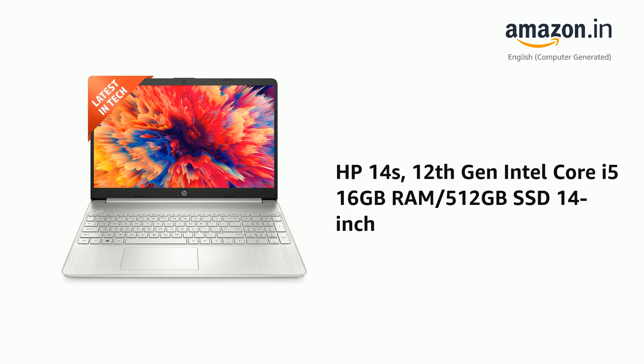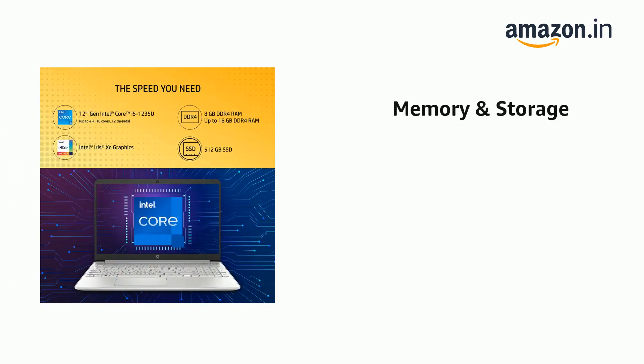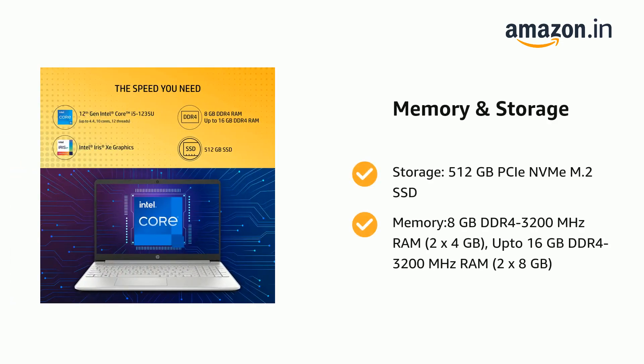Presenting the HP 14s, 12th generation Intel Core i5, 16GB RAM / 512GB SSD, 14-inch. It comes with storage: 512GB PCIe NVMe M.2 SSD, and memory: 8GB DDR4 3200MHz RAM (2x4GB), up to 16GB DDR4 3200MHz RAM (2x8GB).